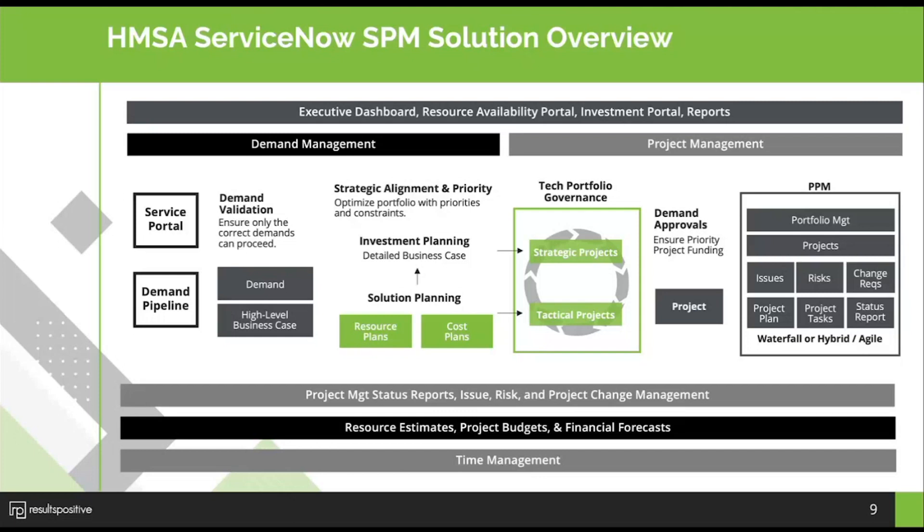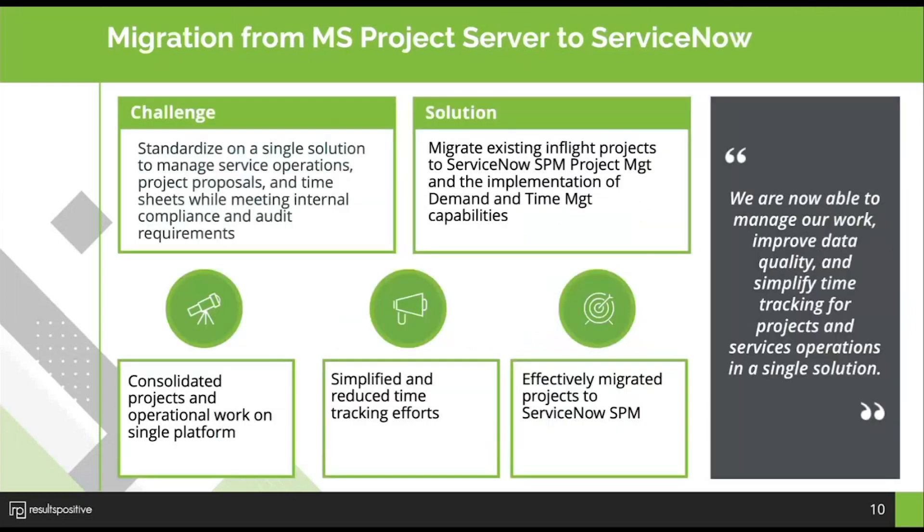One of our biggest challenges was having several different systems. When I joined HMSA we were on MS Project standalone with a pretty substantial project portfolio — at the time about 20 million dollars and 200 projects. Doing that in MS Project standalone, Excel spreadsheets, and SharePoint sites was extremely challenging — many nights working until 2am trying to consolidate information for reporting. We then migrated to Microsoft Project Server, which was a huge transformation; at least all of our projects were in one place.